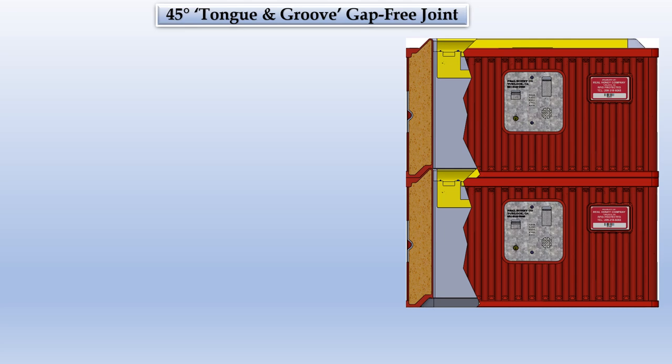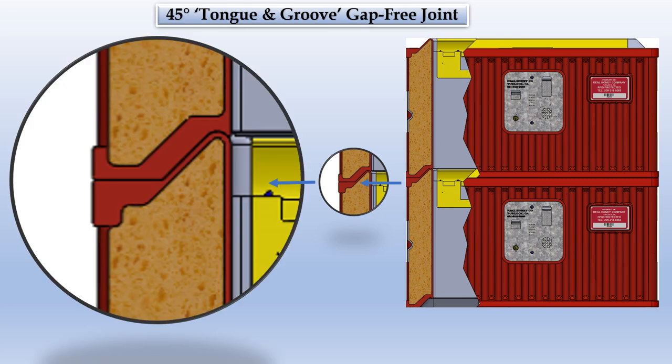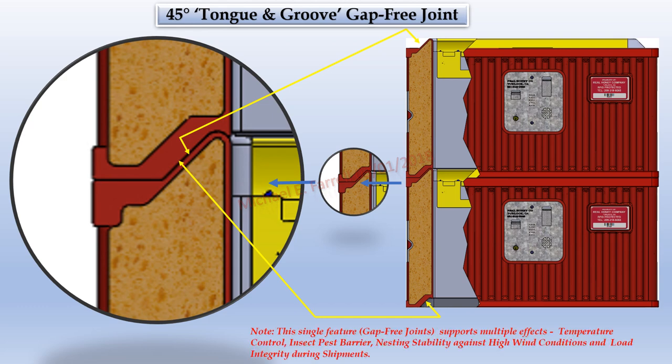The 45-degree tongue-and-groove gap-free joint: the mating joints of the hive components would use a 45-degree tongue-groove gap-free joint design. It would be effective in maintaining targeted internal temperatures and restricting entrance of unwanted pests. It would provide easy separation of components without destroying them over time. Note: the single feature gap-free joint supports multiple effects — temperature control, insect pass barrier, nesting stability against high wind conditions, and load integrity during shipments.